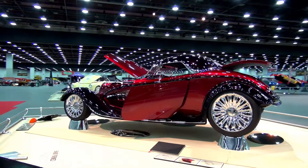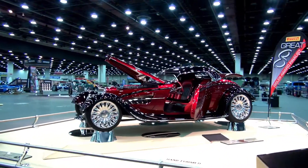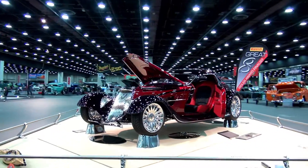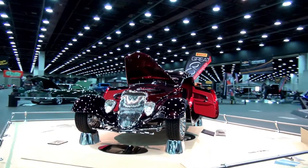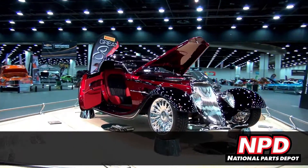I'm Buddy Jordan, and I just won the 2017 Riddler Award. This presentation of the Detroit Autorama was brought to you by National Parks Depot, restoring American history.